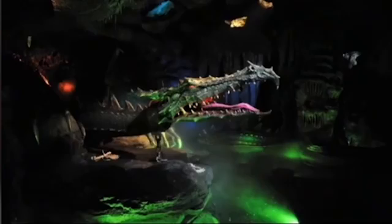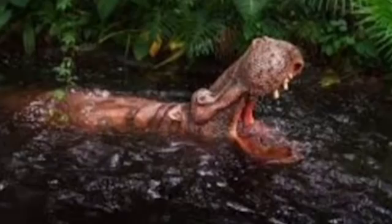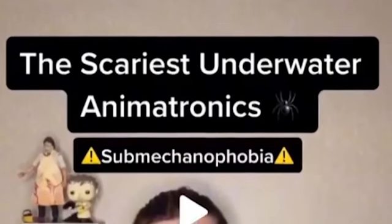Underwater animatronics and statues — before and after. Mechanophobia warning! Whoa, that one is pretty sick but kind of creepy. It looks like some kind of underwater dragon. Hippopotamus — is that from Jungle Cruise? Pretty sure it is. That looks so cursed out of the water. I didn't realize it's like half a body just floating there. On the Jungle Cruise they just have them pop out off the top of the edge of the water.